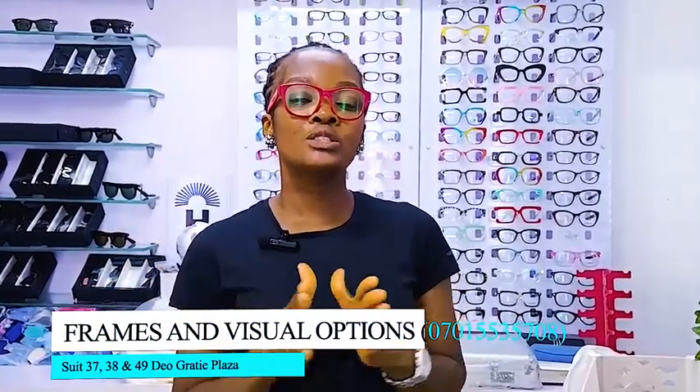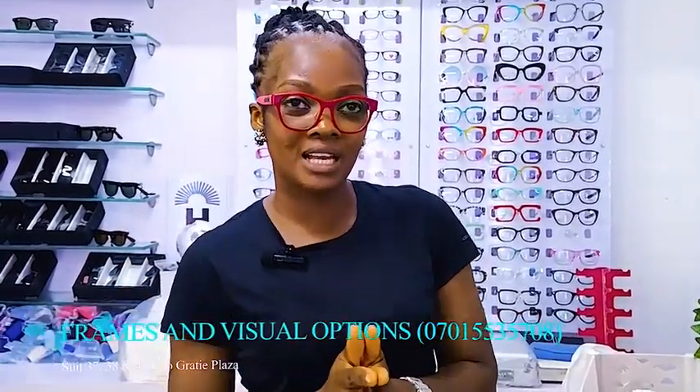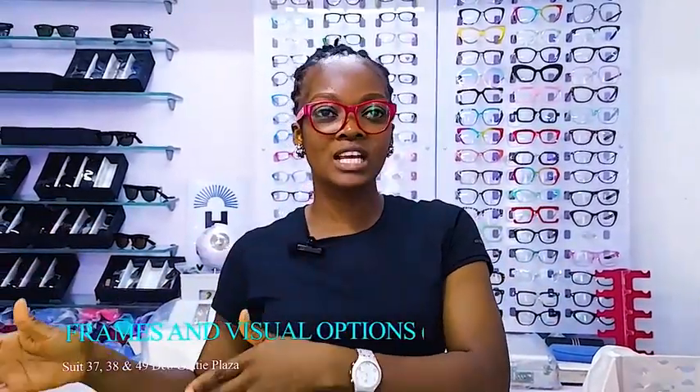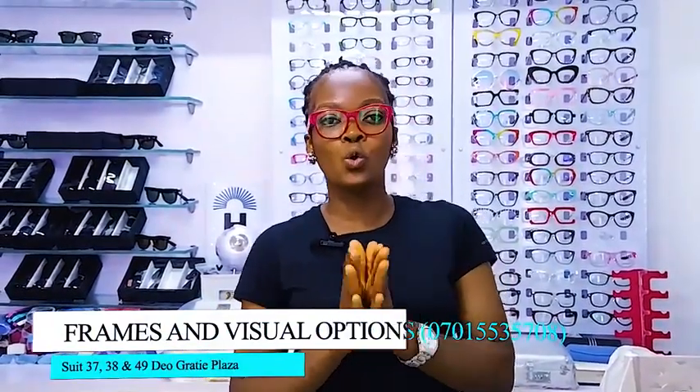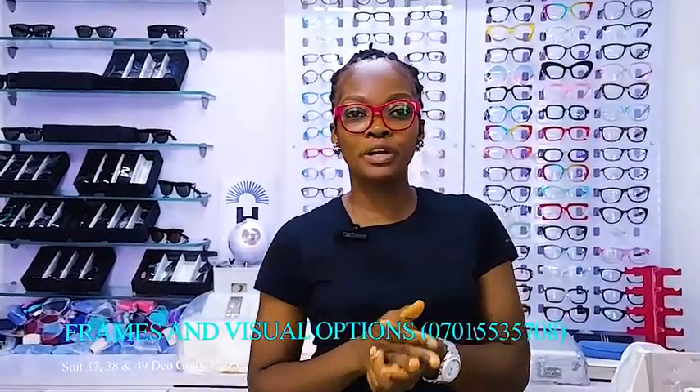We have two eye clinics in Abuja. One is located in Ducy — it's located in Oyes Plaza, opposite Ducy Markets, Ducy Allergy Markets, Street 7, first floor, Oyes Plaza. The name of the eye clinic is Vision Alliance Family Eye Clinic.